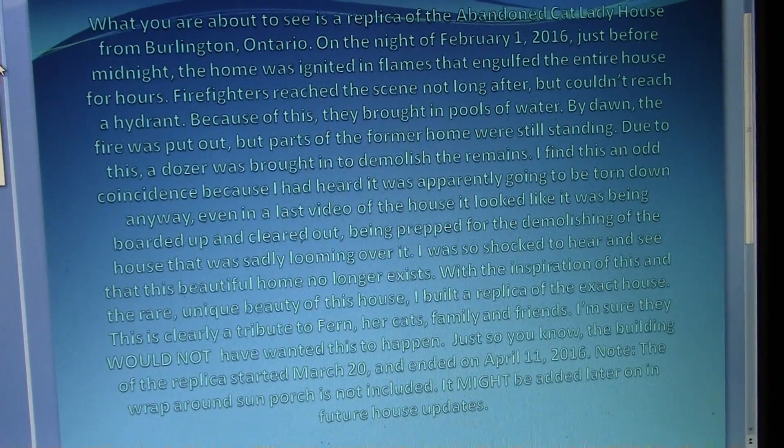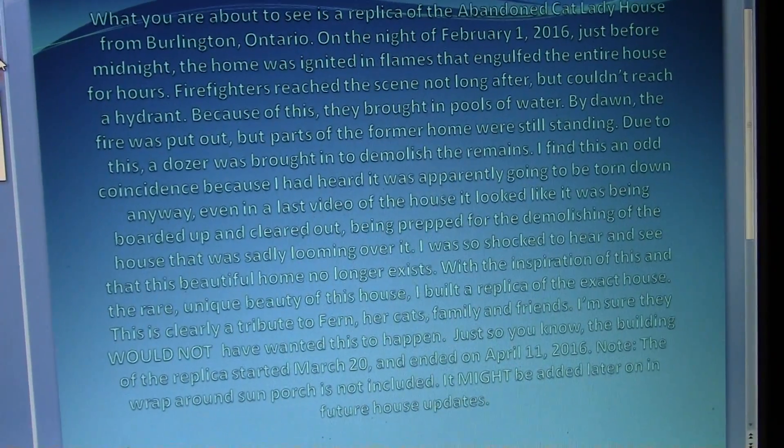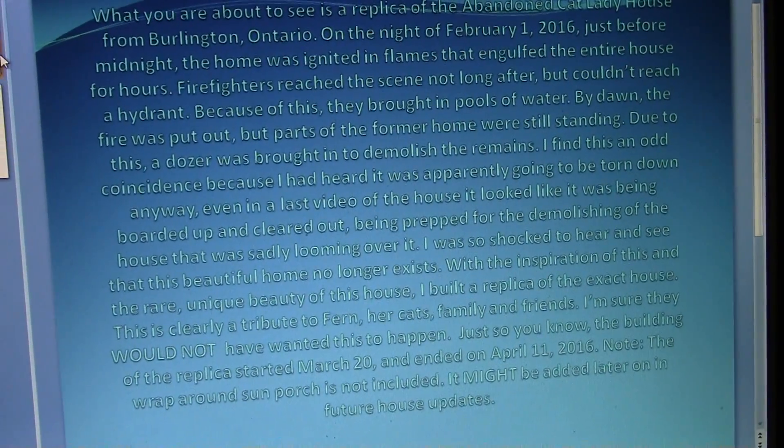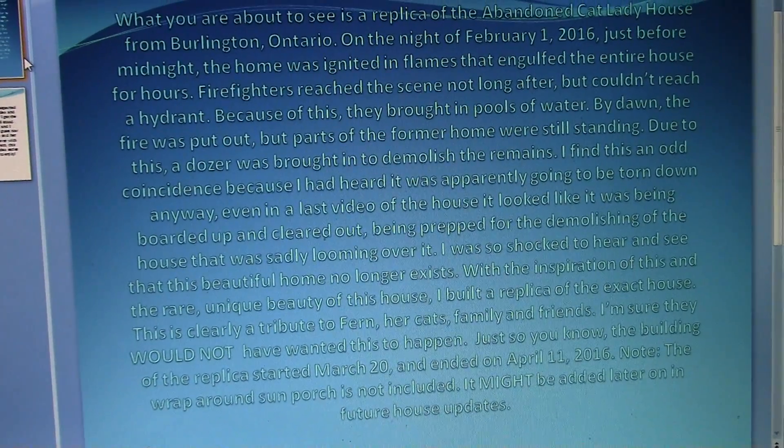What you are about to see is a replica of the abandoned Cat Lady house from Burlington, Ontario. On the night of February 1st, 2016, just before midnight, the home was ignited in flames that engulfed the entire house for hours.